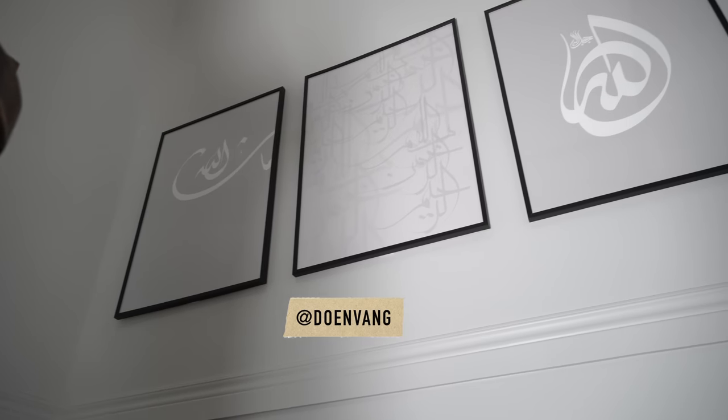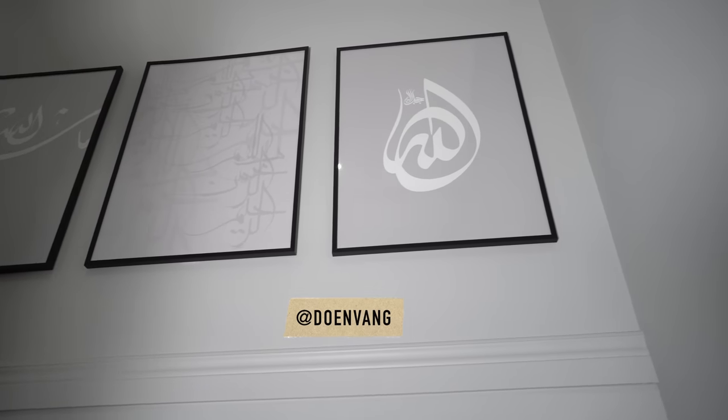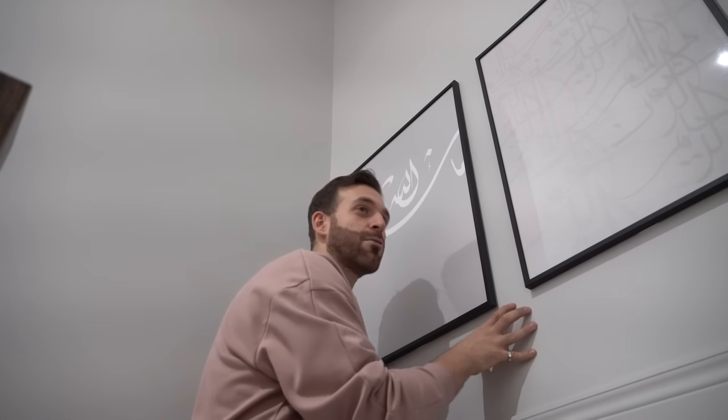Now we're on the staircase. We have three Islamic art pieces going up the wall here — they stand out a lot and look beautiful. I can't imagine this wall being plain.